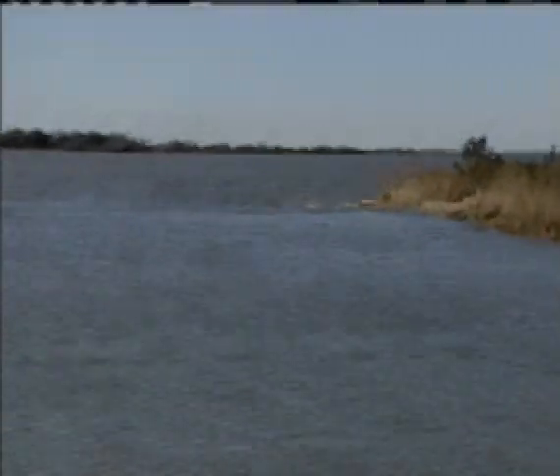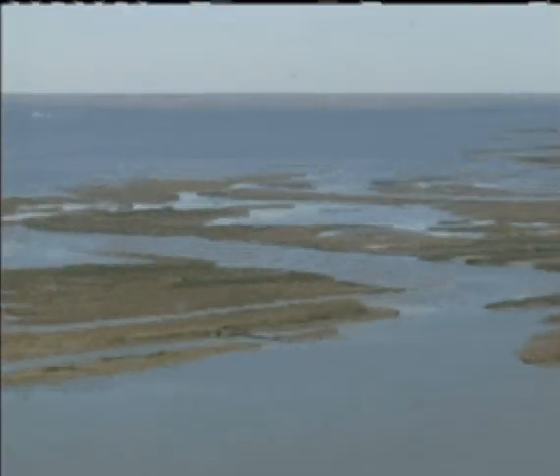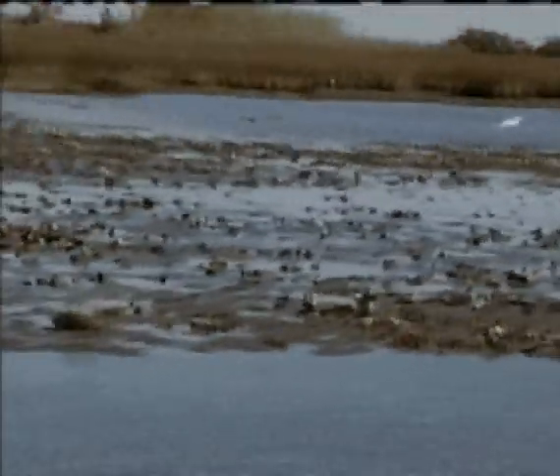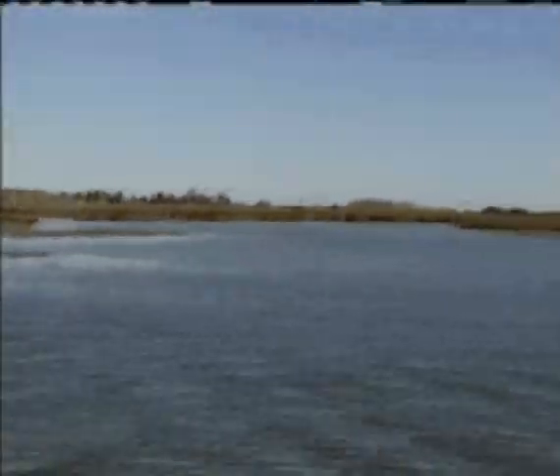But worse, with no protection from the island, tens of thousands of acres of marshland behind it also vanished, falling victim to saltwater intrusion. What was once lush marshland capable of reducing tidal surge is now open water — a superhighway for hurricane-driven water into southwest Plaquemines.